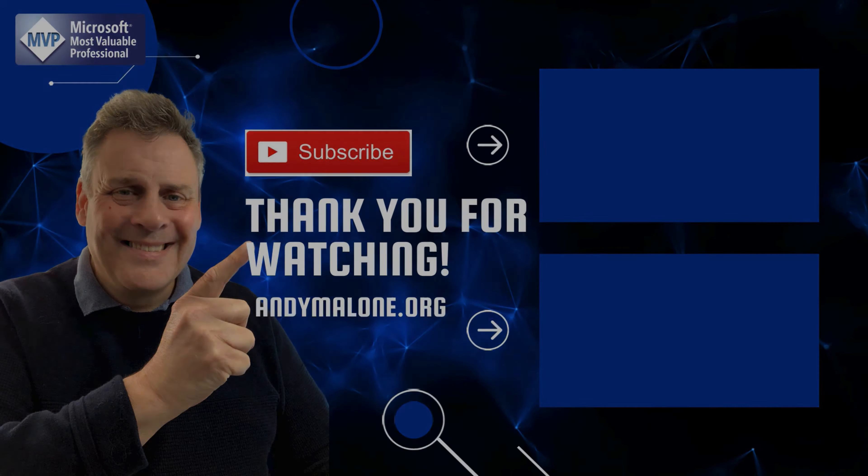There you have it — that's it for this week. I really hope you've enjoyed the session, and I will see you next time around. You stay safe, and I'll see you soon.